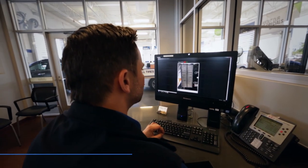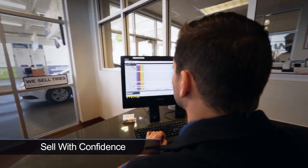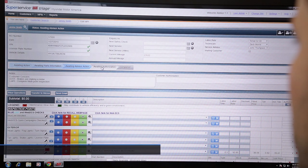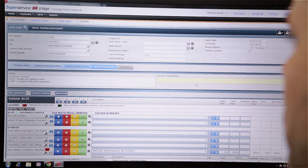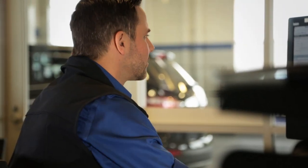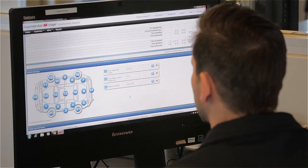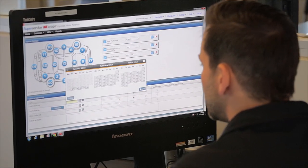When the work is authorized by the customer, it is automatically recorded in SuperService. The status of the job changes to Authorized, and the service consultant can then add the new work to the repair order. For repairs that are declined by the customer, SuperService can be used to store and organize calendar events for future follow-up.